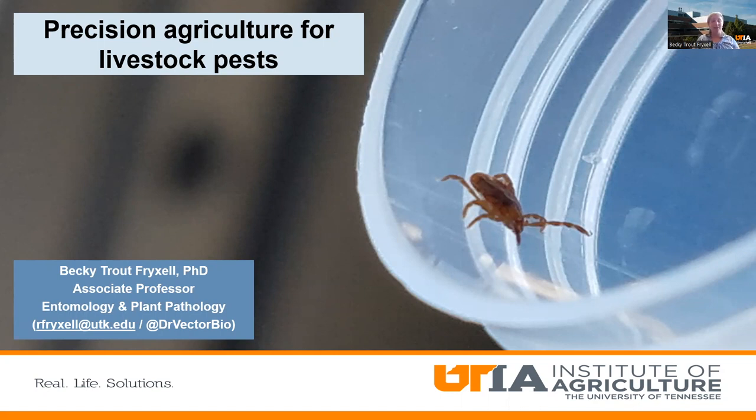Hi, I'm Becky Trout Frexell from the University of Tennessee Department of Entomology and Plant Pathology, an associate professor working on medical and veterinary entomology. I look at the things nobody likes — mosquitoes, ticks, and flies — and try to find ways to help our producers and people reduce those bites and the associated problems. As part of the precision agriculture program, we've been working on improving our ability to detect, report, and respond to ticks and flies on beef cattle or cow-calf operations in Tennessee.